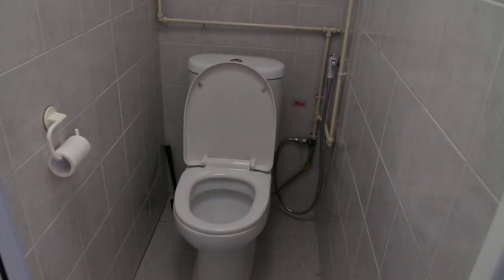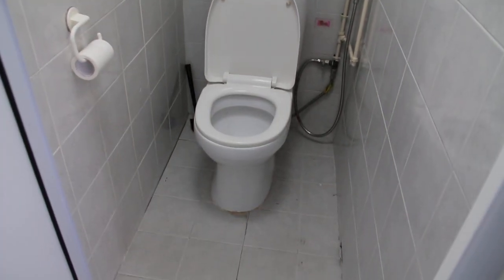Bathroom. All these are new. And the WC. It's a new one also.